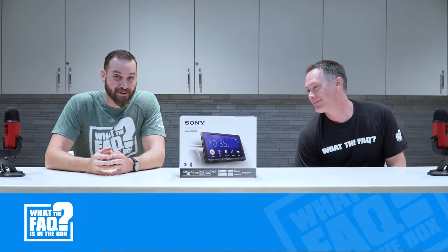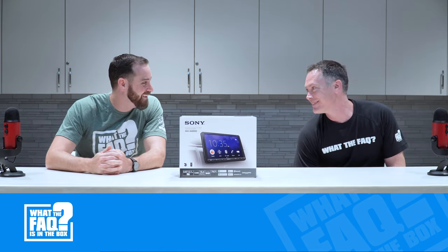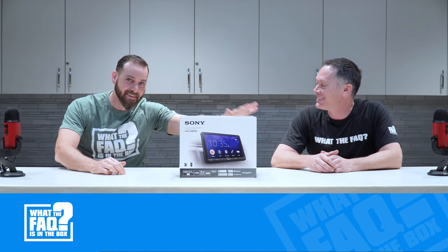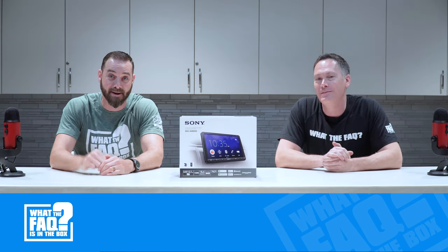Welcome to 'What the Fuck Is in the Box,' the show where Mike learns that we've had new shirts for three months. Please subscribe — we don't feel like enough of you are subscribing and it hurts our feelings, especially mine.